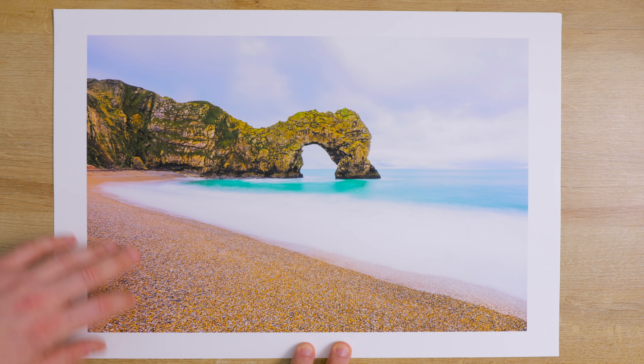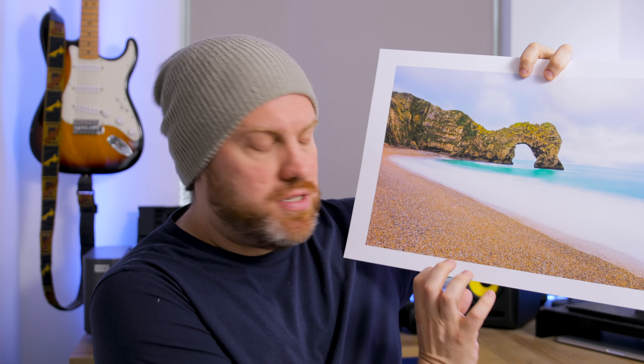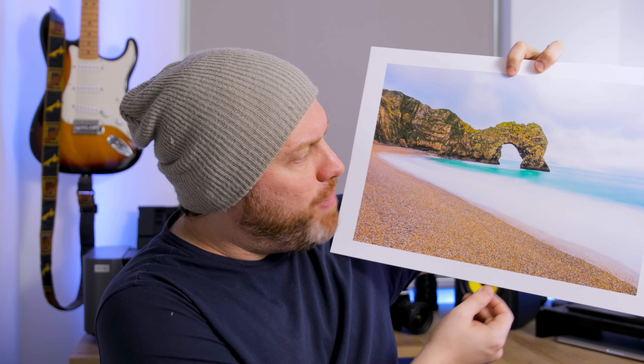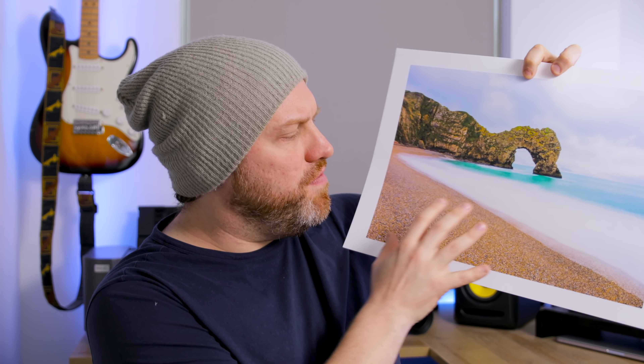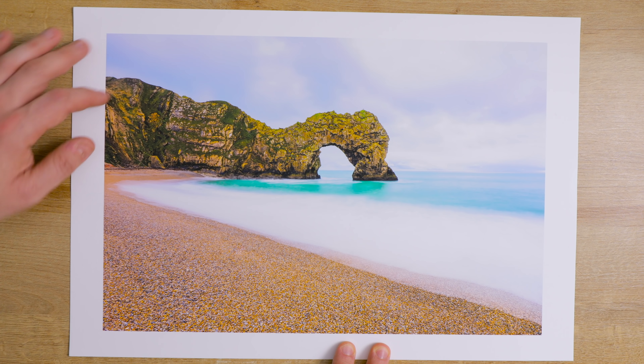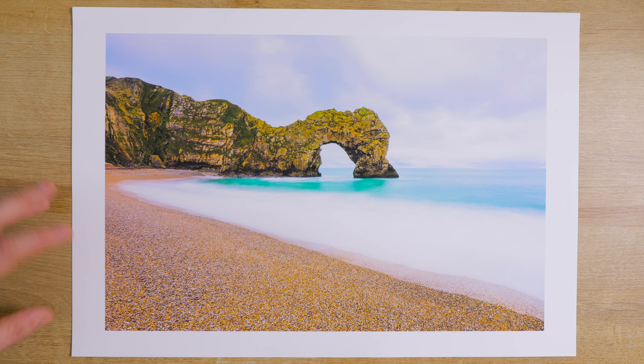Let's take a look at the print. I'm just absolutely thrilled with that — I love the tones. I decided to do it on matte paper, which gives you that nice cotton rag feel. There's less reflections, and because of the pastel colours in this picture it just works really well. I'm really happy with that. It's a classic shot, and it was just an overall great experience. I've found that inspiration again and I'm so happy I put in that little bit of extra effort.